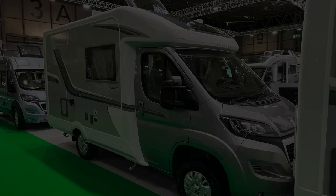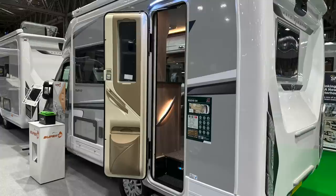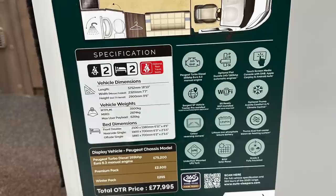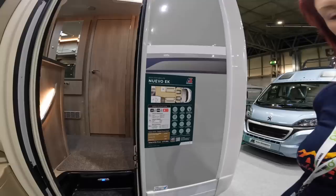This is the Autosleeper Nuevo EK, which won an award at the show from the Caravan and Motorhome Club for best two-berth motorhome under six metres — so we couldn't not include it. The on-road price for the model shown is £77,995. It's got two seat belts, two berths, a length of just over 5.7 metres, a height well under three metres, and a huge payload of 626 kilograms. Let's go and have a look inside.